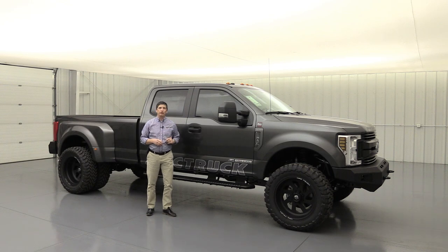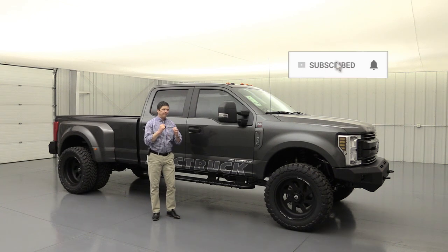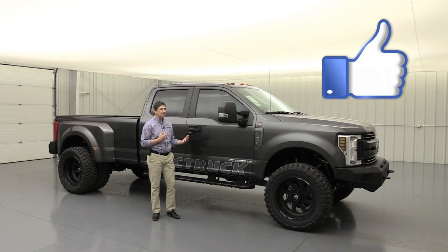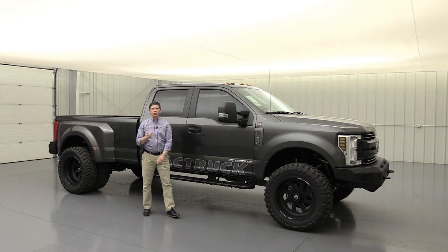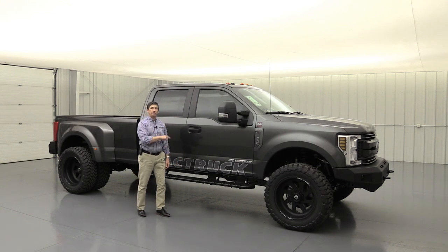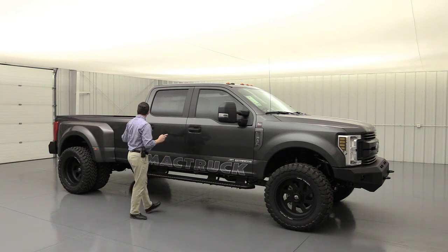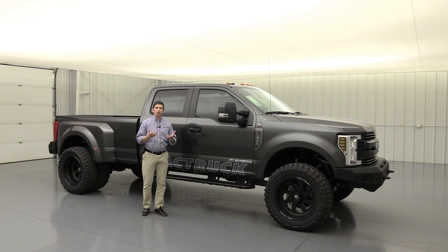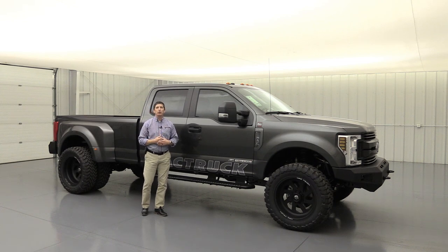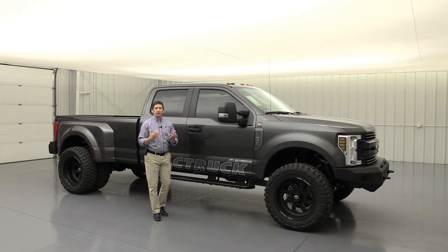This is version two for 2019, updated with some customizations — custom little things we had done just for our dealership and this package. If you don't know anything about the Mack truck package, the first year it was introduced was 2017. It got a lot of recognition online with different automotive and truck articles written on it. A very cool package. We wanted to base it off of the dually like you're seeing here — usually a one-ton F-350 dually. We have done some 450s for some customers as well.